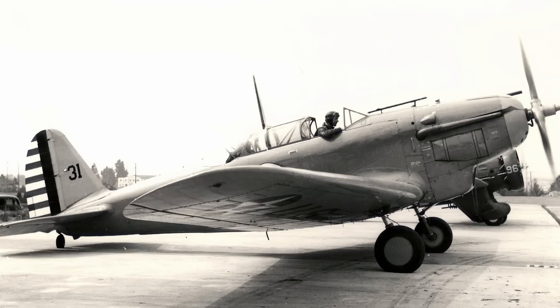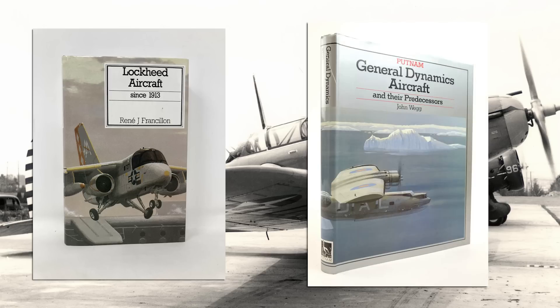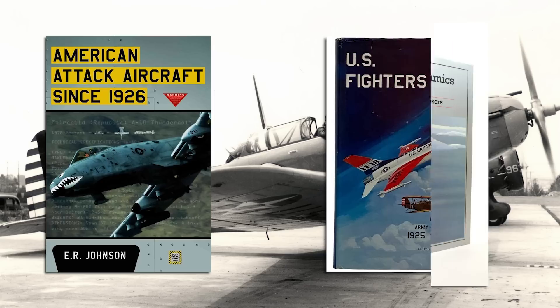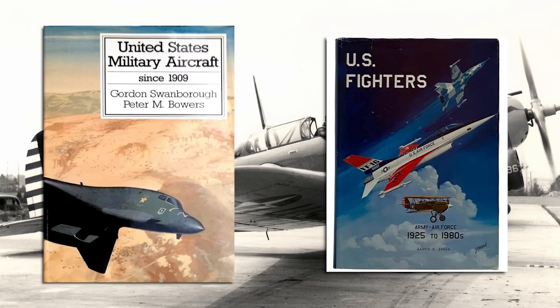If you want to learn more about the PB-2 and the other aircraft related to it, I recommend the following books, with links in the video description below: Lockheed Aircraft Since 1913 by René Francillon, General Dynamics Aircraft and Their Predecessors by John Wegg, American Attack Aircraft Since 1926 by E.R. Johnson, US Fighters of the Army Air Force 1925–1980s by Lloyd-Jones, and United States Military Aircraft Since 1909 by Swanborough and Bowers.